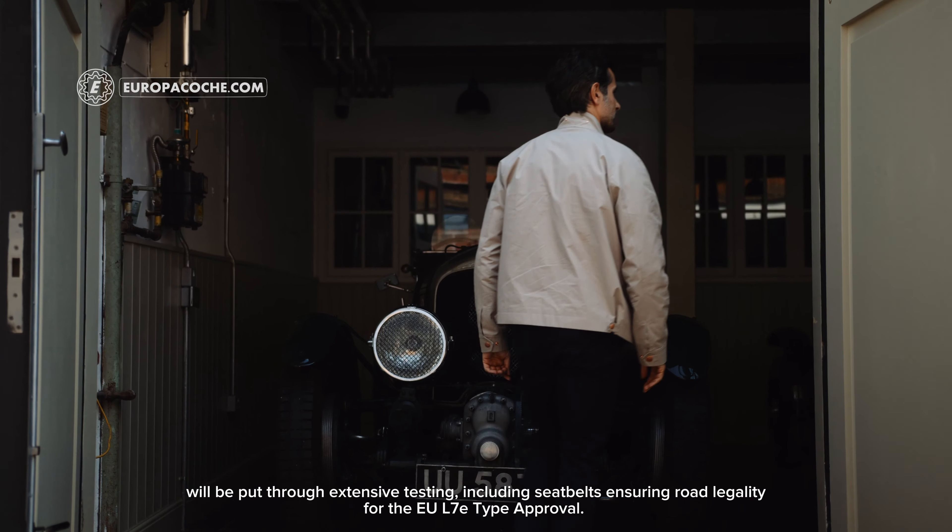The Bentley Blower JNR is built around a 48-volt electric powertrain with a 15 kilowatt (20 bhp) motor, giving a top speed of 45 mph (72 km/h) in the UK and EU, and 25 mph (40 km/h) in the USA due to legislation.